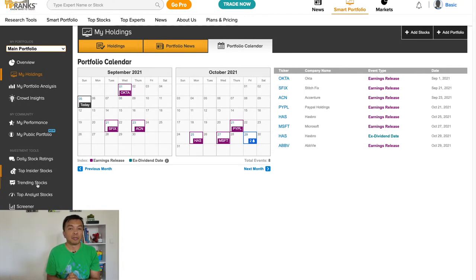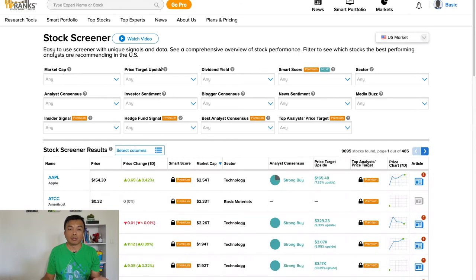On the left they have some basic investment tools such as a stock screener, trending stocks, and so on. Just like most of the features, you would have some basic functionality, with more advanced features locked to premium members. I don't have the premium membership so I can't tell how good they are, but the basic or free access is still useful for regular investors.